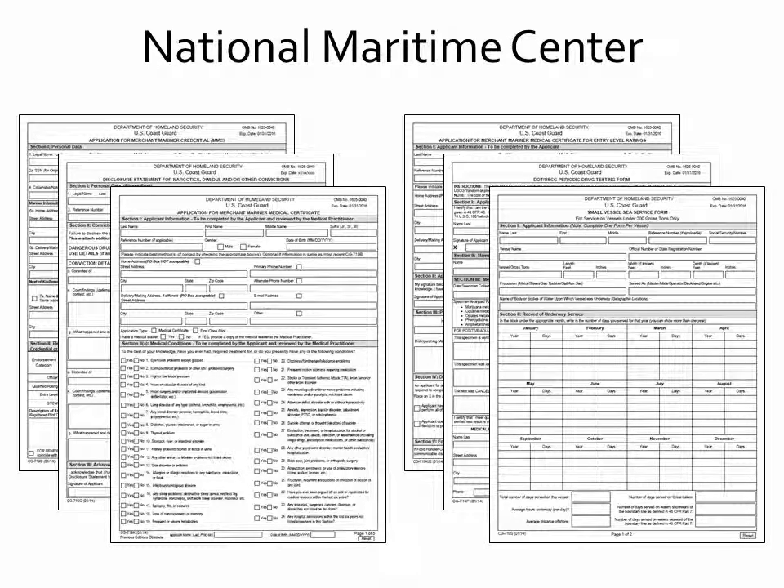Welcome to the National Maritime Center's instructional video on completing the U.S. Coast Guard 719 series of applications.